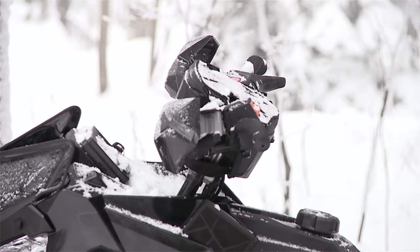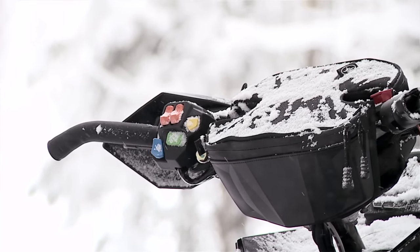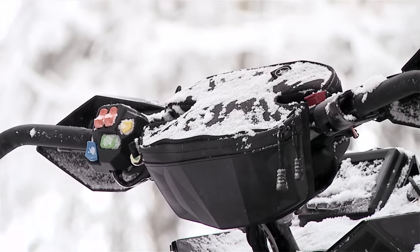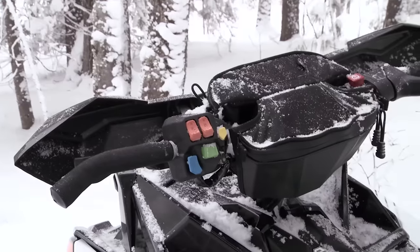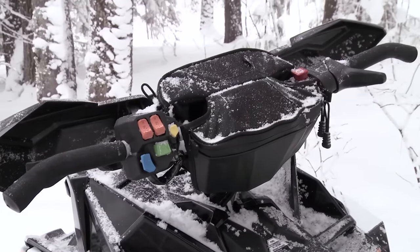The controls — the hand controls — everything's right here at your fingertip. From your high-low beam, your mode, your reverse, your hot grips. And these hot grips bake your hands. When it's cold out, it's nice. You've got high-low on those — you can set those.